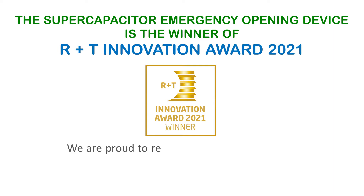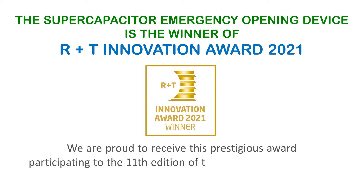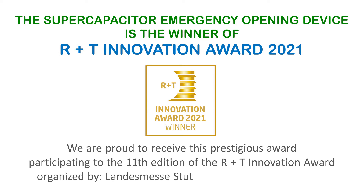We are proud to receive this prestigious award by participating in the 11th edition of the R+T Innovation Award organized by Landesmesse Stuttgart from Germany.